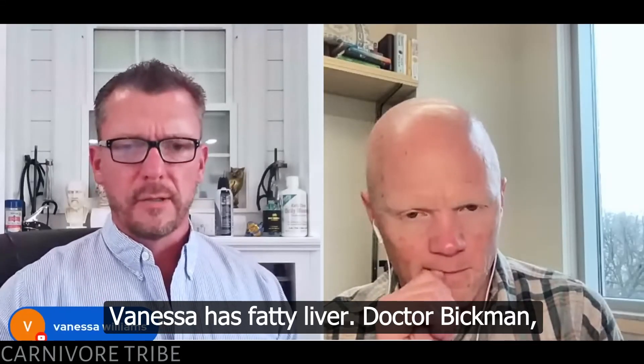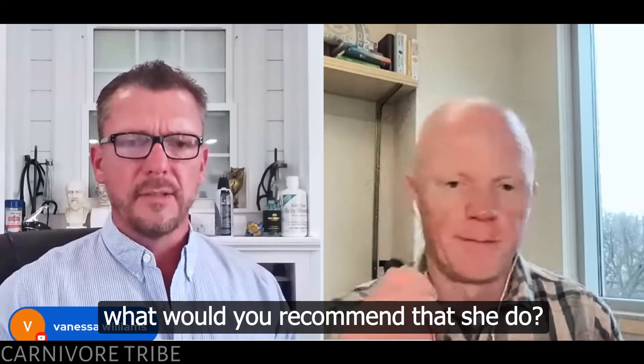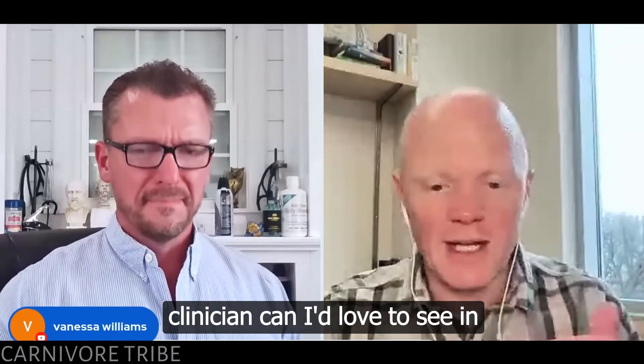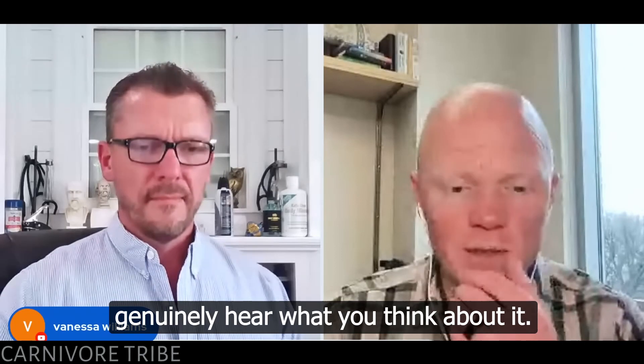Vanessa has fatty liver. Dr. Bickman, what would you recommend that she do? I'll answer my part, but as the clinician, I'd love to see and genuinely hear what you think about it.